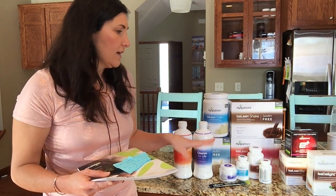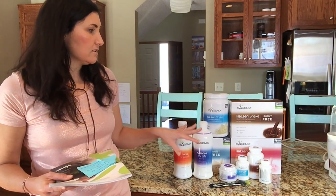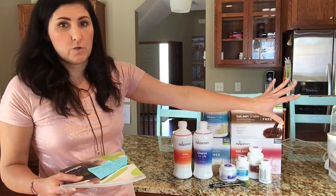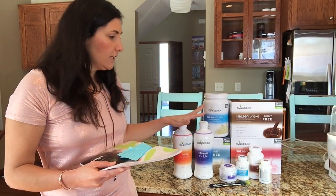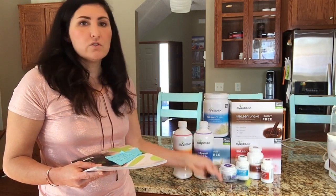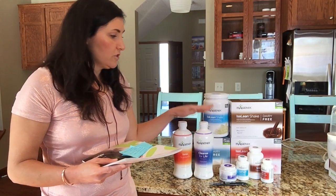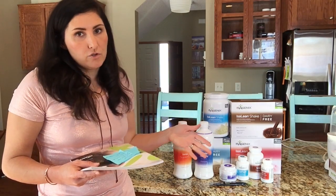The last pack is just the 30-day system without all of those extras. It gives you the two shakes a day, what you need for cleansing, the Ionics, and all of the snacking and cleansing support — plus samples of the Amped Hydrate. This one is $272. So you can see that depending on your goal, you can start with the basic pack or get one of the ones with more products.